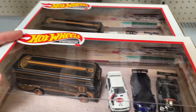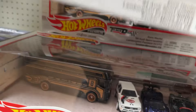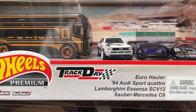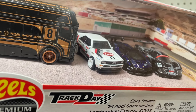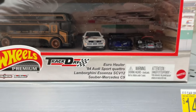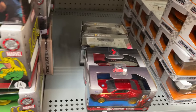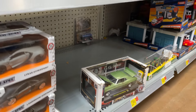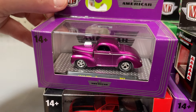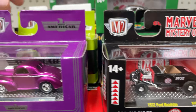Got some Hot Wheels here. Track Day Hot Wheels premium — metal/metal, wheel riders. Track Day: the Euro Hauler, the '84 Audi Sport Quattro, the Lamborghini Asenza, and the Mercedes C9. Pretty cool, we got four sets. Everything is nice and organized compared to the last time I was here — it was crazy. These M2s are so nice, I love checking these out.